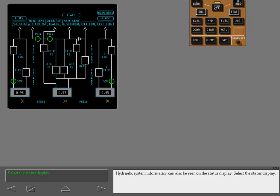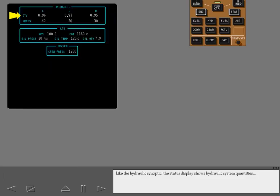Hydraulic system information can also be seen on the status display. Select the status display. Like the hydraulic synoptic, the status display shows hydraulic system quantities and pressures. If a hydraulic reservoir requires refilling, RF appears next to the system quantity.